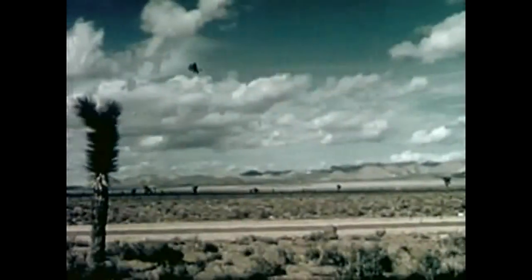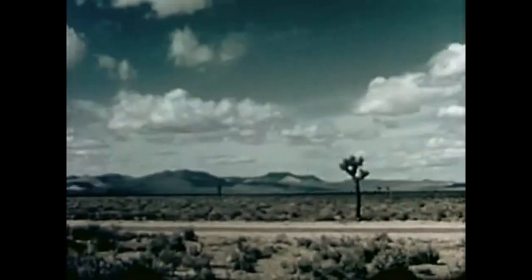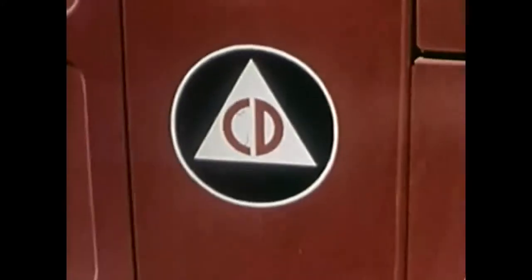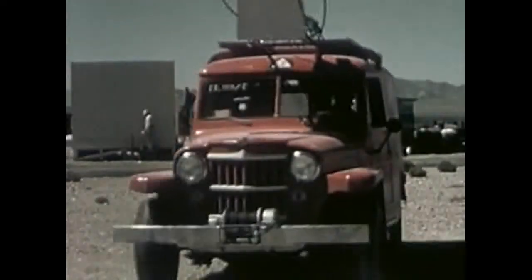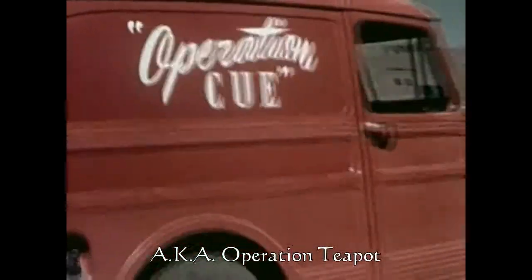Here at the Atomic Energy Commission's Nevada test site, I covered the story of Operation Cube — a program to test the effects of an atomic blast upon the things we use in our everyday lives. Operation Cube: the atomic test program of the Federal Civil Defense Administration, as seen by Joan Cowan, reporter.